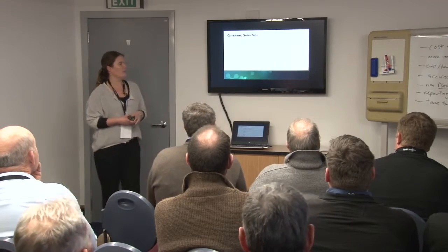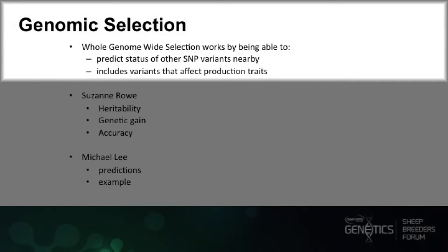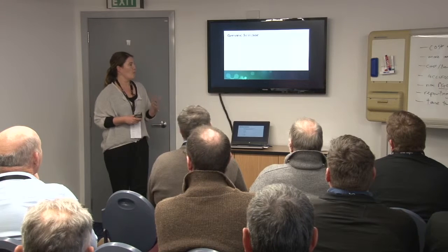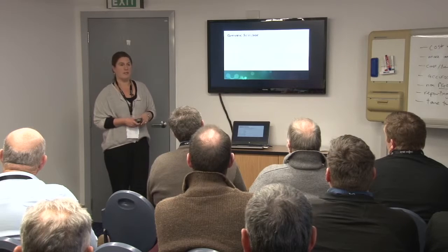For genomic selection, in simple terms, it works by being able to predict the status of other SNP variants nearby. You may have a SNP on a chip, but you can actually predict the status of the rest of the genome. We're able to include the variants known to affect production traits. Suzanne is now going to talk about where you can go with improving genomic selection, and Michael will give you an example of that.